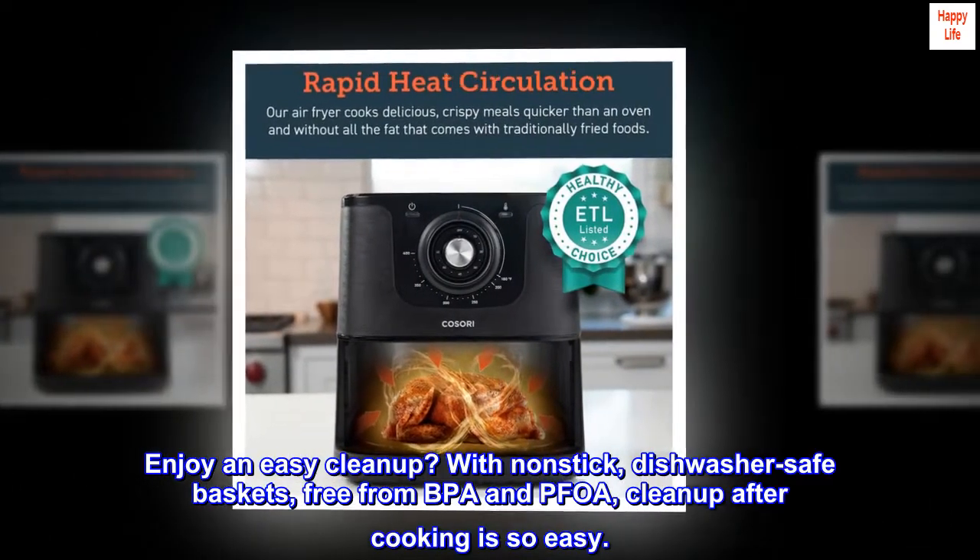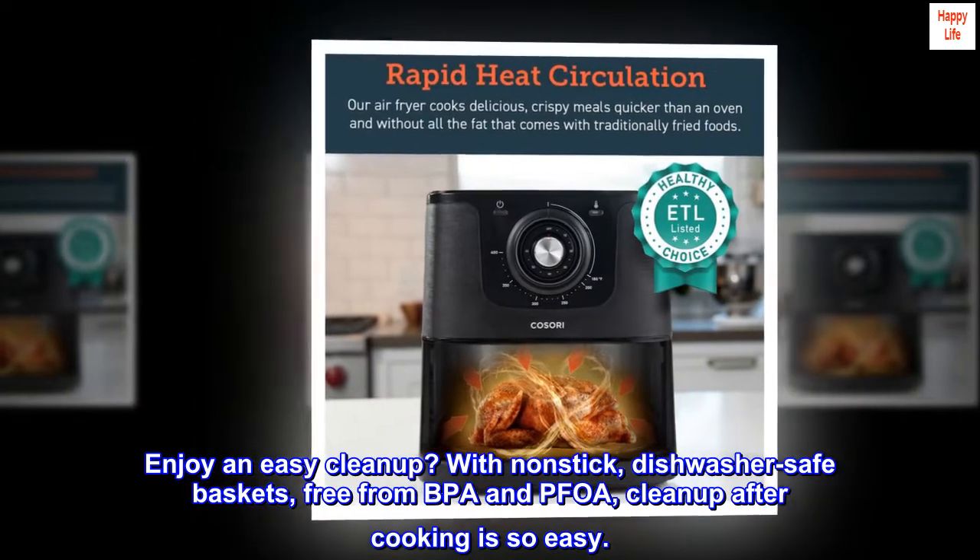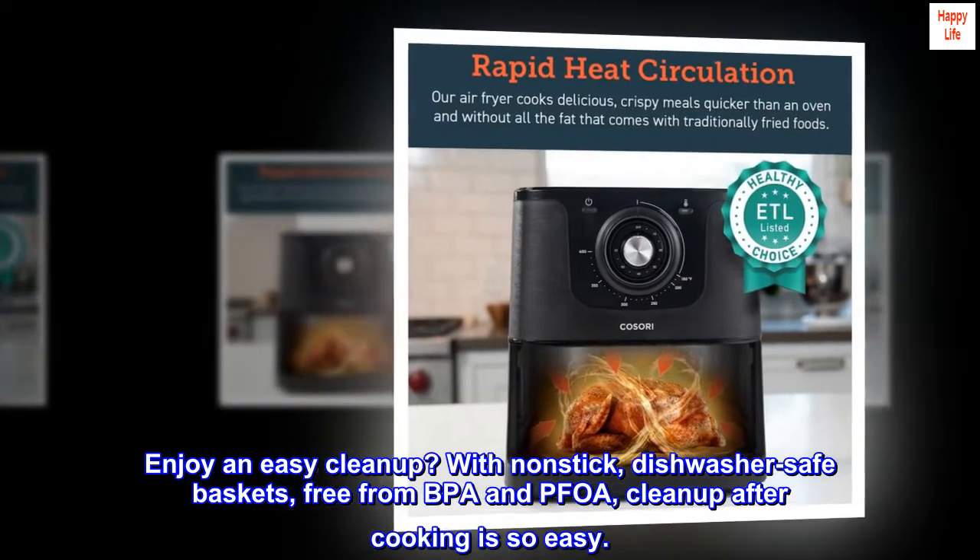Enjoy an easy cleanup. With non-stick, dishwasher-safe baskets, free from BPA and PFOA, cleanup after cooking is so easy.